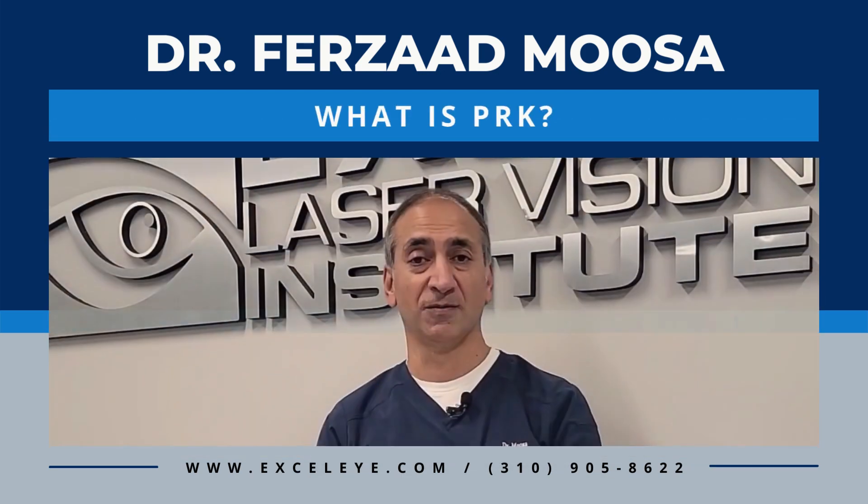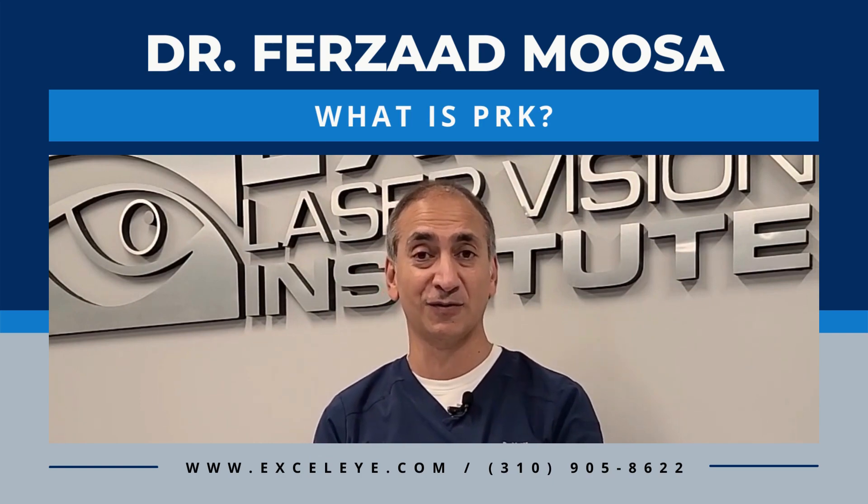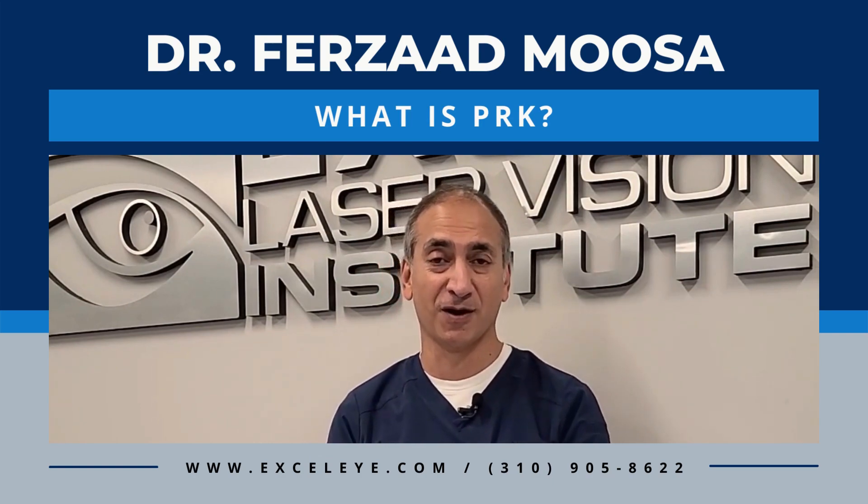Your vision is restored. You're able to see as well as can be with laser refractive surgery, and you have new vision and eyesight because of the PRK procedure.